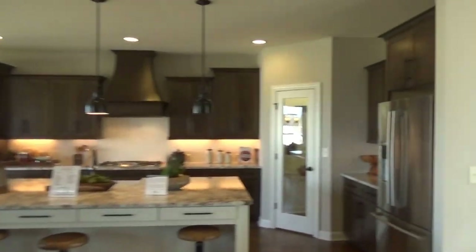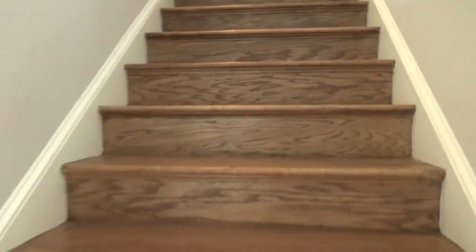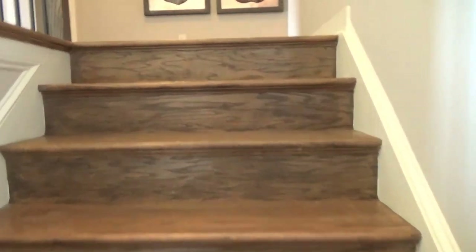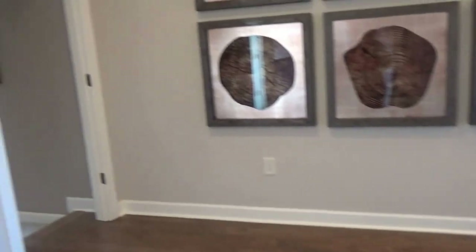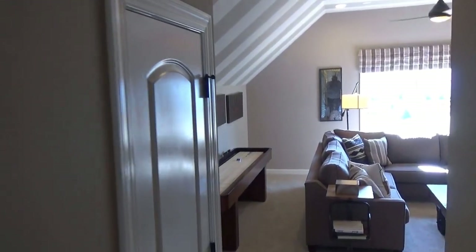So this is the downstairs — very well done. Let's head upstairs. There are several options here. You can build up a room and/or an additional bedroom over the garage, but this one does have a rec room. We're stepping down a couple of small steps — I love the architectural detail.